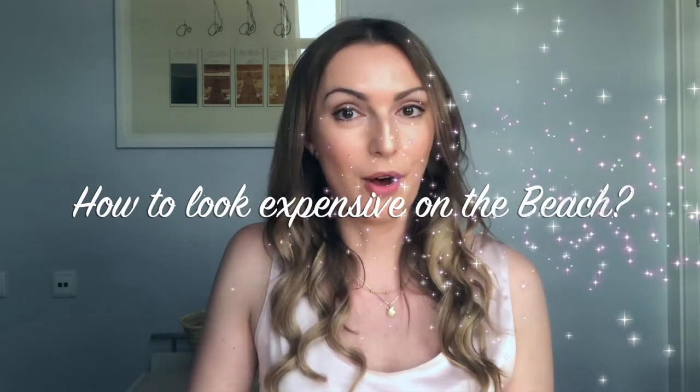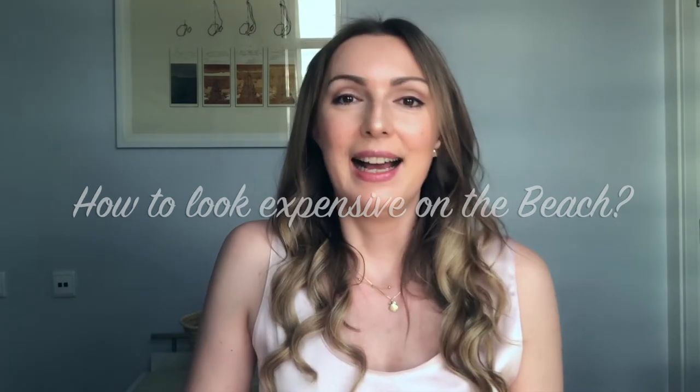Hello my dear viewers, welcome to my channel. My name is Marlena and today I will give you tips on how to look expensive on the beach. I am currently on a staff exchange so it's not really holidays but almost, and I'm in Valencia, Spain.